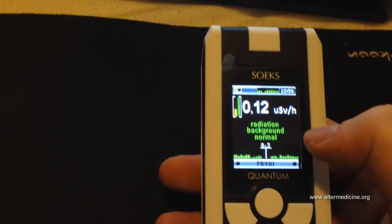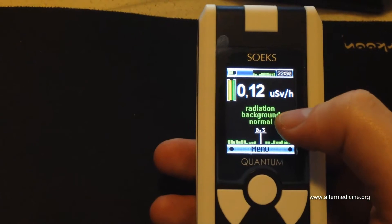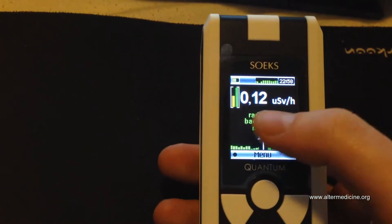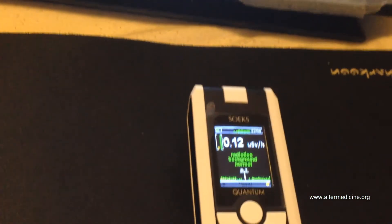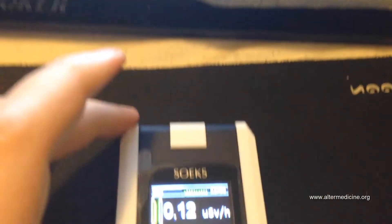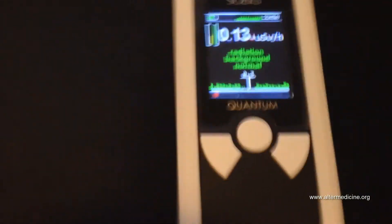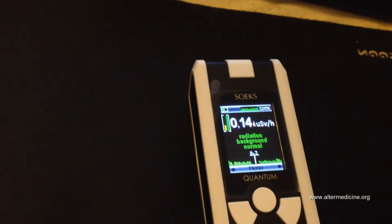It's constantly stable and doesn't fluctuate much. On other models from SoEX I saw radiation readings jump from 0.08 to 0.12 in just a few seconds. This one is pretty constant — 0.12, 0.13, 0.11. When driving, you get slowly different values, and on the same spots and areas of the city you get consistent results.